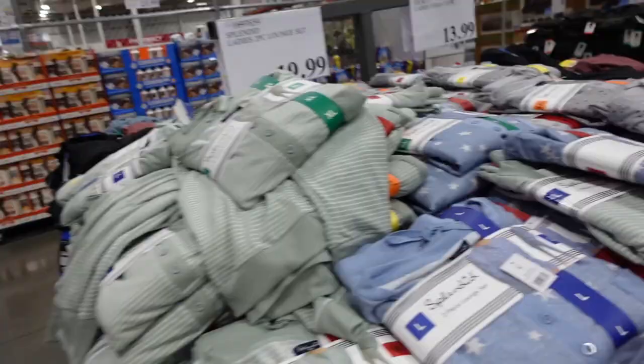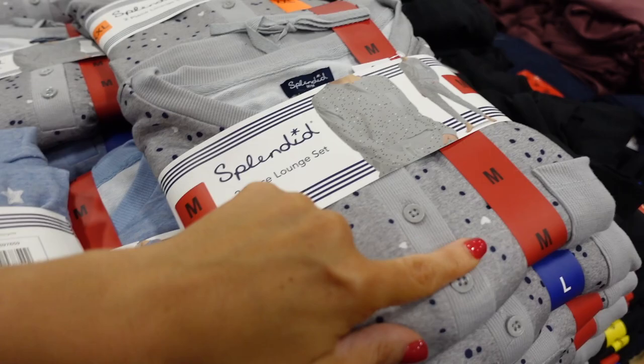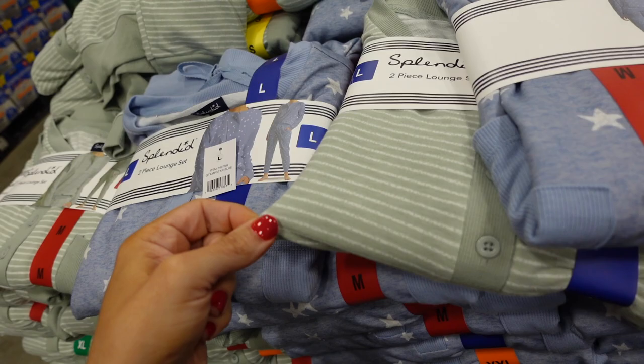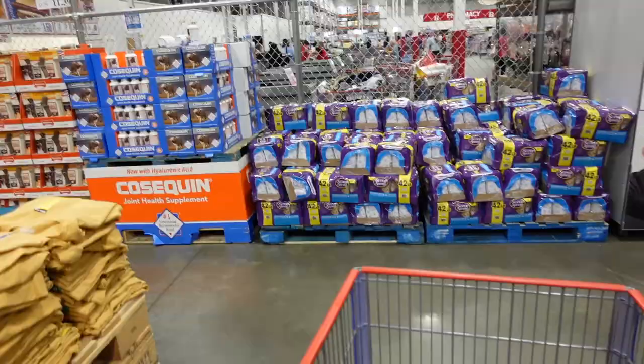New lounge set from Splendid — a cardigan and joggers in French terry. Available in gray with blue, blue with white stars, and green with stripes — soft and stretchy, two pieces for $19.99.